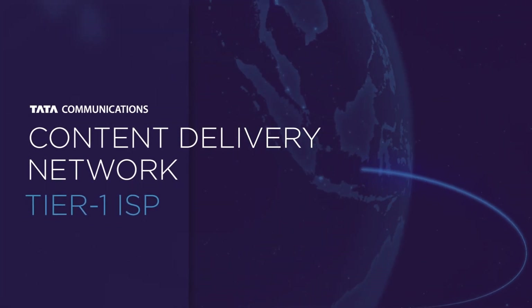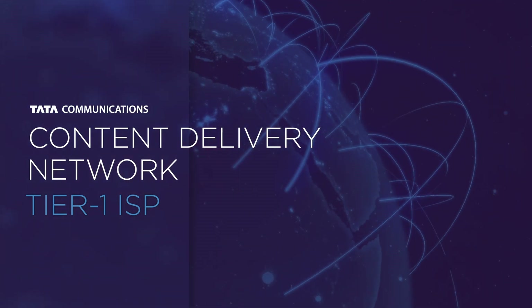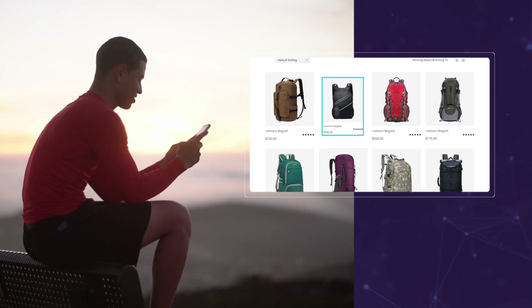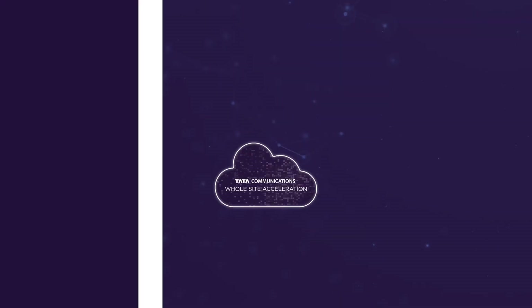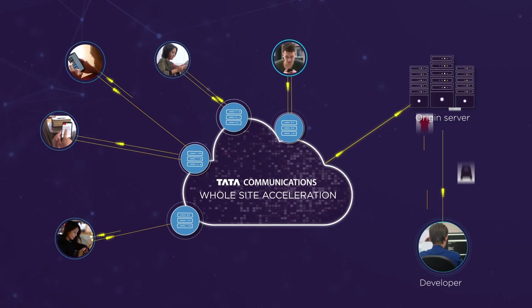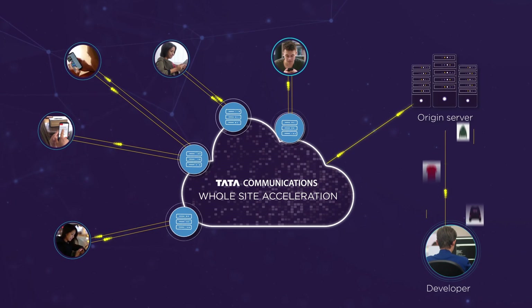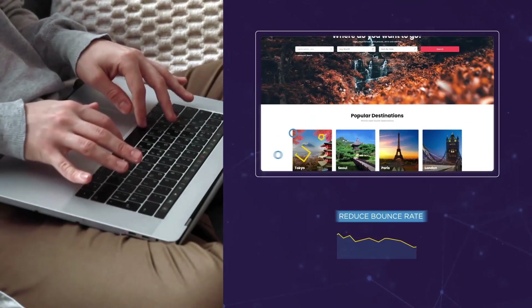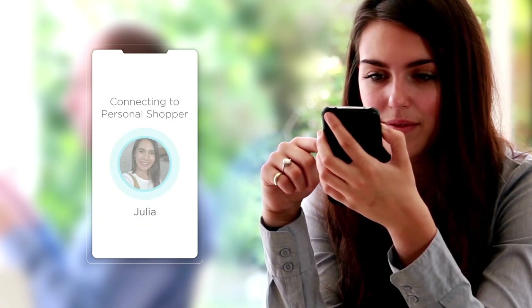As a tier 1 ISP, Tata Communications CDN combines pace with performance and puts your content right where your customers want it, at their fingertips. Our whole site acceleration solutions are designed to seamlessly deliver high quality content fast. Render rich content quickly to boost page load speeds and reduce bounce rates, enhancing engagement and conversion.